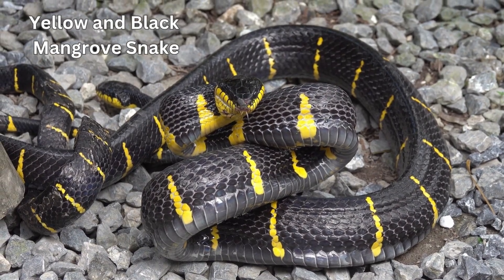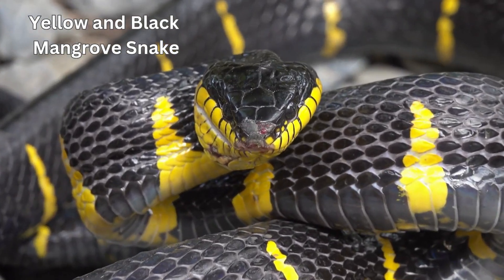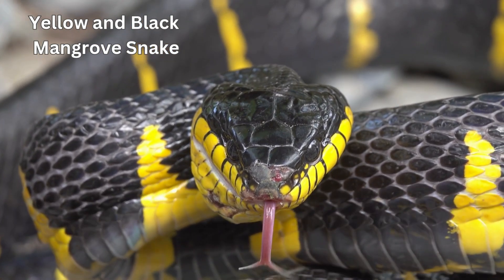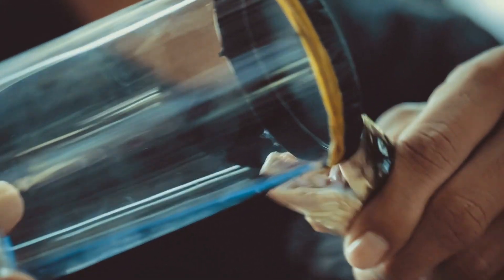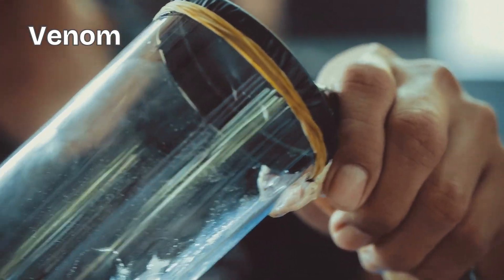We've seen many snakes so far, so here's a question — which snake do you think is the coolest? Stay till the end to find out which snake is the weirdest. An important point to remember is that some snakes have venom. Why? Well, to hunt their food and stay alive.